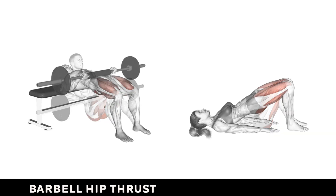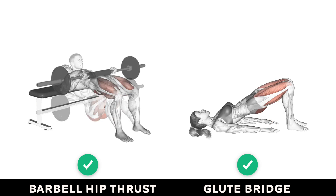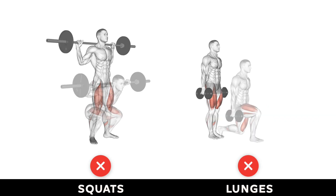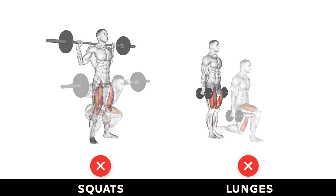Reason 2: Not targeting the glutes effectively. The second reason why your glutes may not be growing is because you may not be targeting them effectively during your workouts. Not all exercises are created equal when it comes to glute activation. Research has shown that barbell hip thrusts and the glute bridge are among the most effective exercises for activating the gluteus maximus, because they involve hip extension, which is the primary function of the glutes. Exercises like squats and lunges may not be as effective, as they are compound movements involving multiple muscles including the quadriceps and hamstrings.